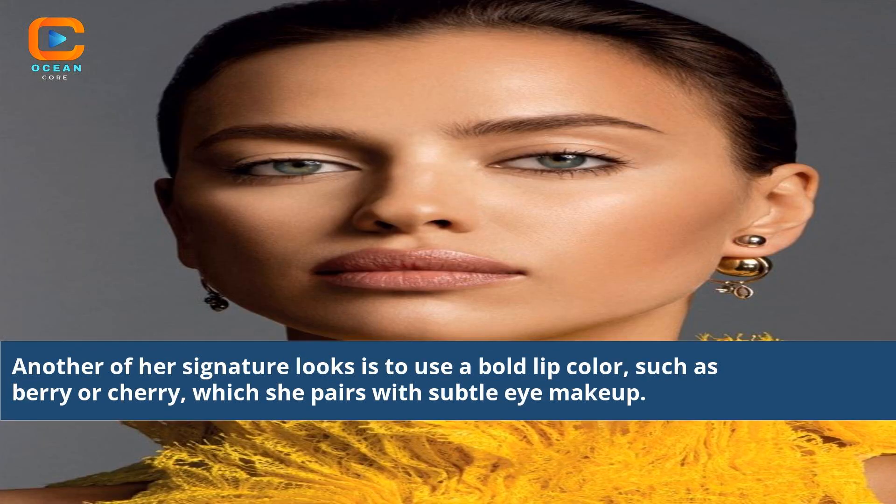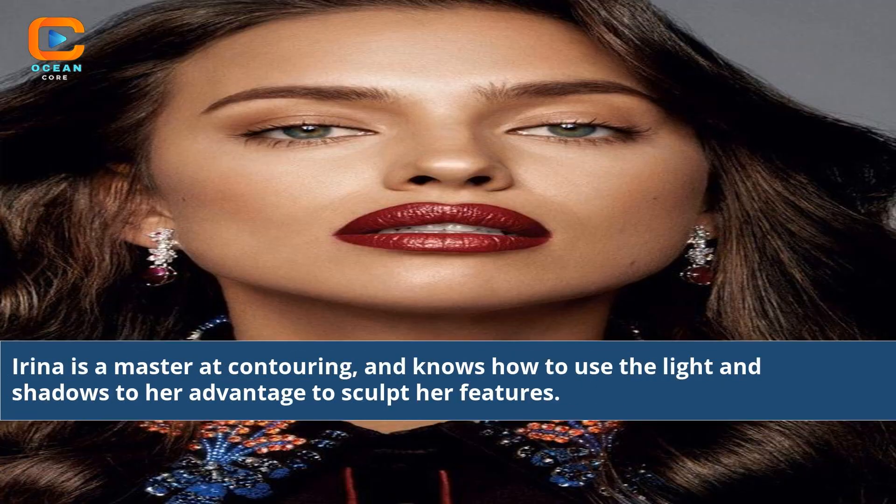Another of her signature looks is to use a bold lip color, such as berry or cherry, which she pairs with subtle eye makeup. Irina is a master at contouring, and knows how to use light and shadows to her advantage to sculpt her features.